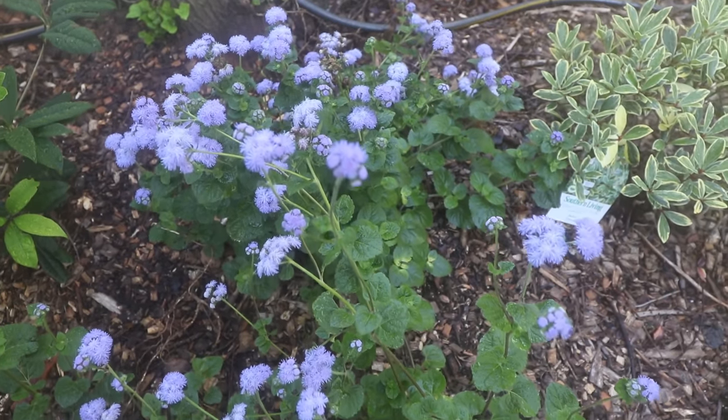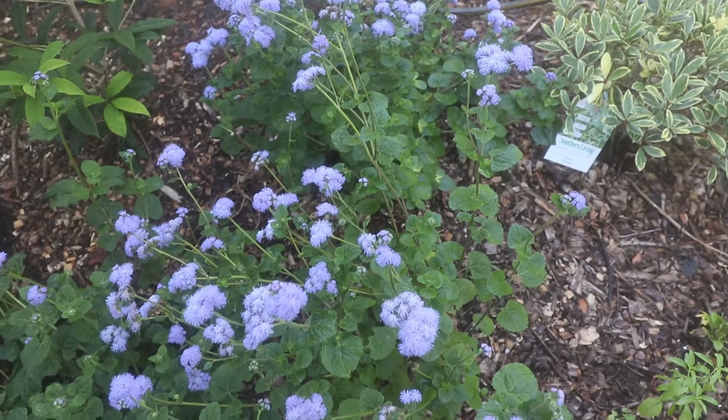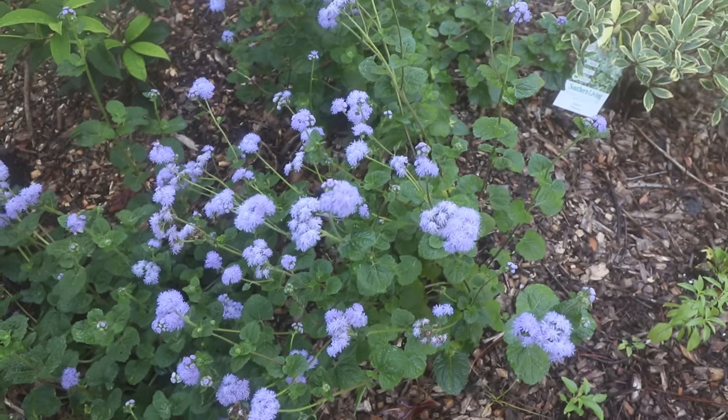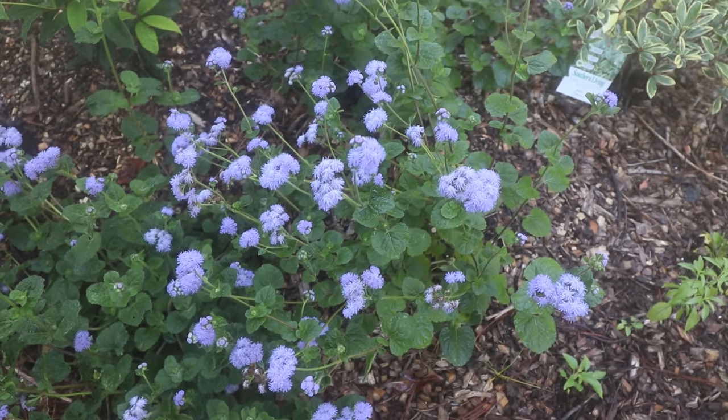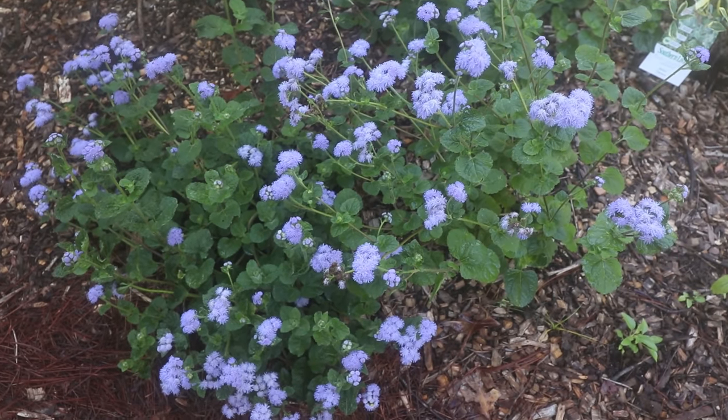These are in part shade, so they're stretched a little bit more than they would be otherwise. They're blooming pretty heavily right now, and maybe in a week or two when they slow down, I'll cut them in half. I've done that a couple times already, and they put on quite a big show.